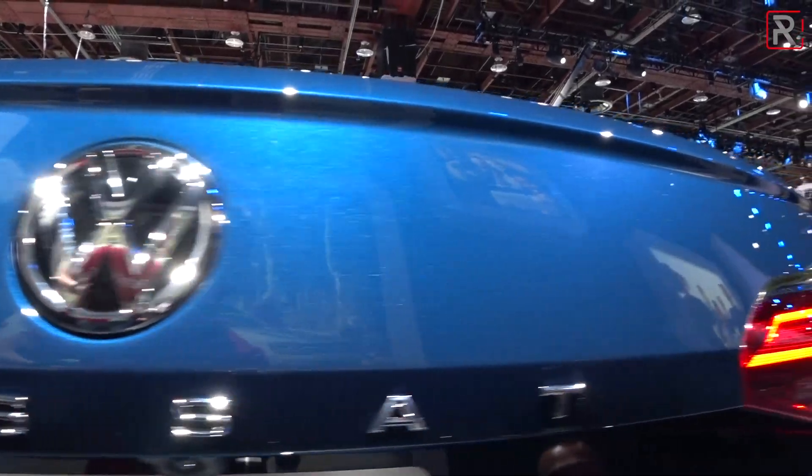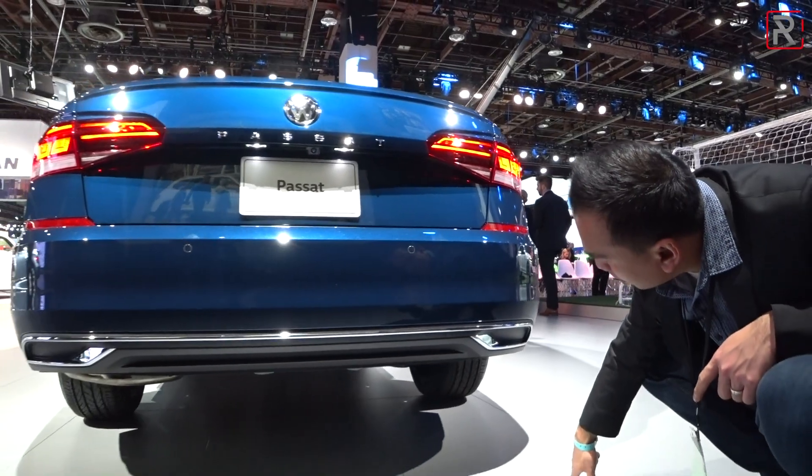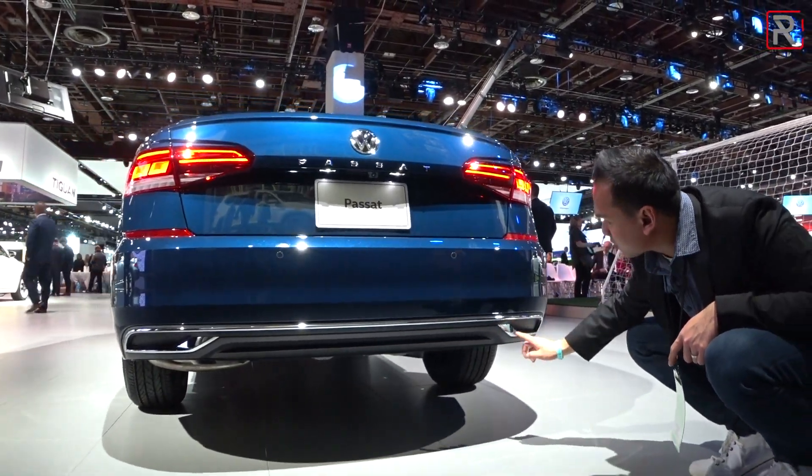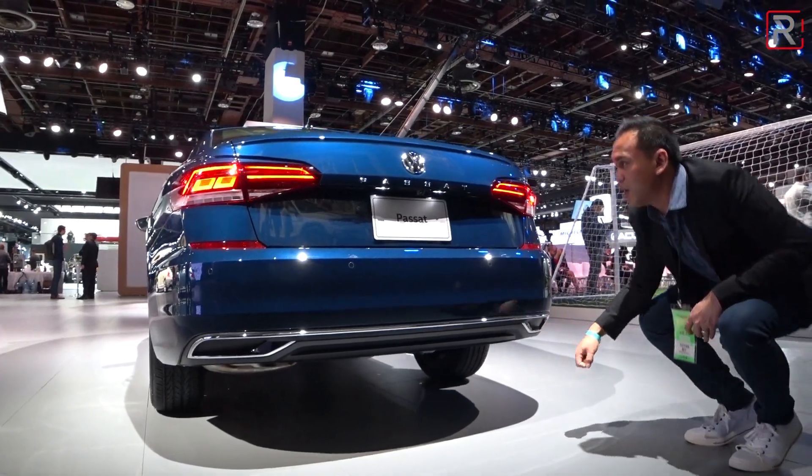You have LED tail lights, which are standard equipment across the board on all trims. And then down here, thankfully no fake exhaust tips, although they did try to make this little area with the chrome trim look like an exhaust port, so that may annoy a couple of people.